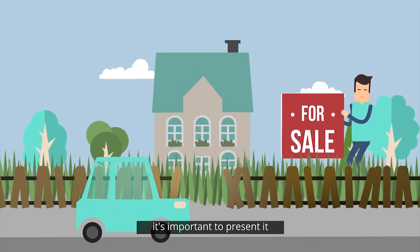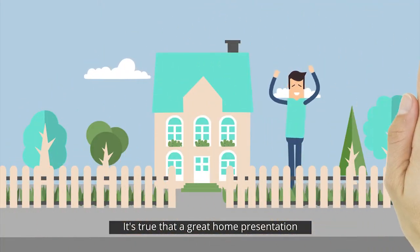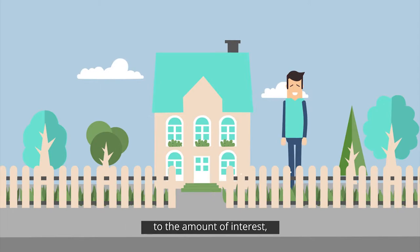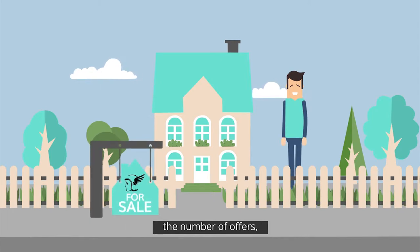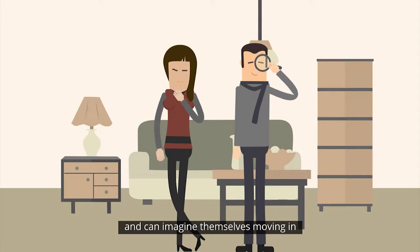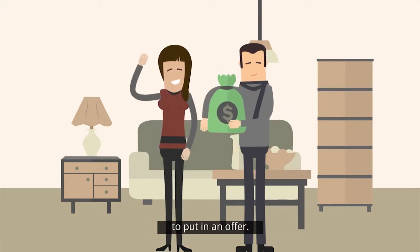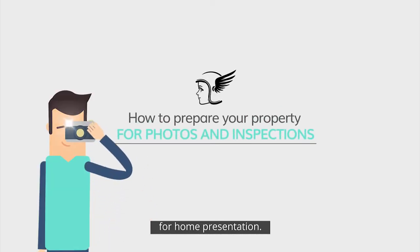When selling your property, it's important to present it in its absolute best light. A great home presentation can make a significant difference to the amount of interest, the number of offers and the end sale price. When a buyer inspects a home and can imagine themselves moving in with minimal changes, they're much more likely to put in an offer. Here are our top tips for home presentation.